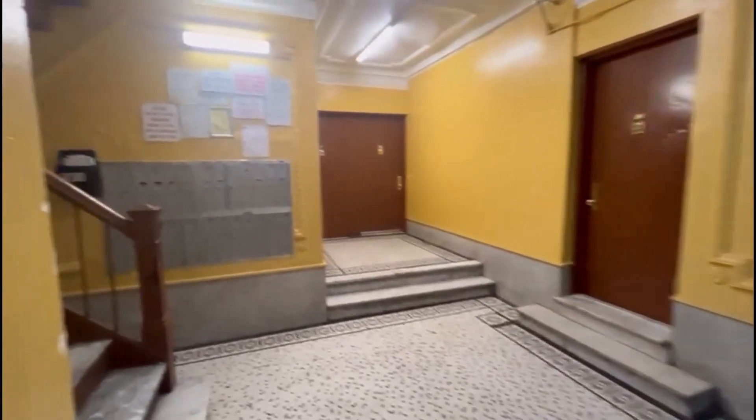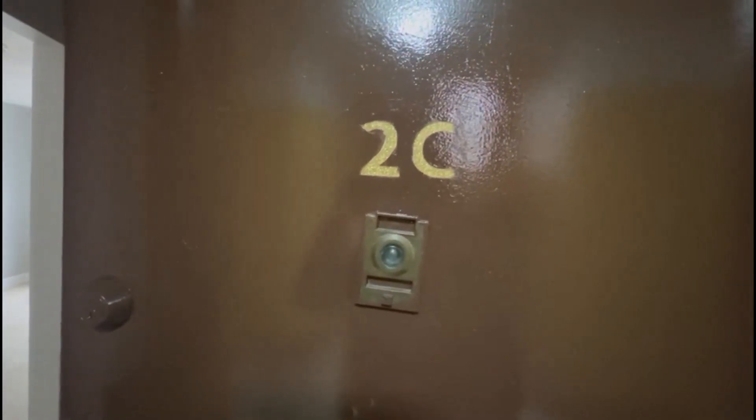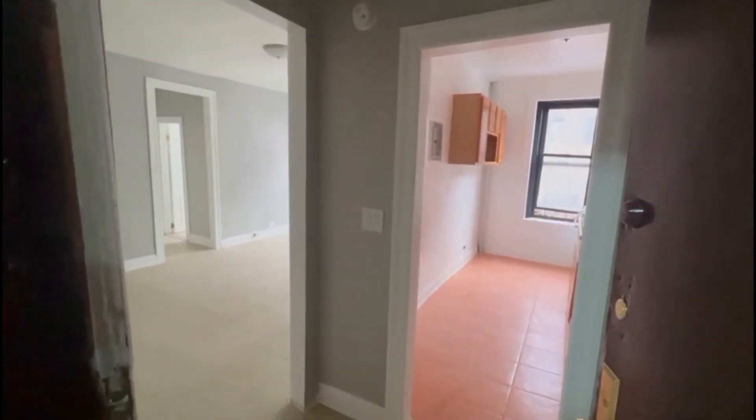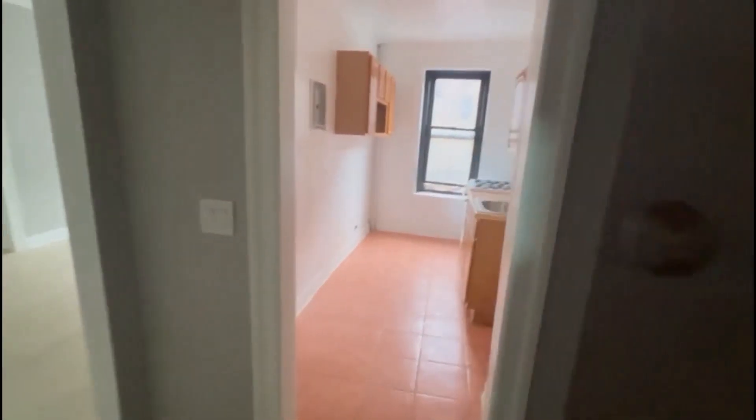Welcome to 106 Marcy Place, unit 2C. This is a one-bedroom on the second floor of a walk-up building. As soon as you come in, you have your separated kitchen, living room, and bedroom in the back.